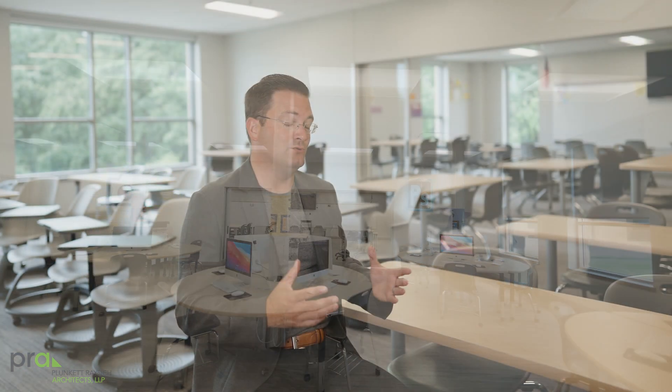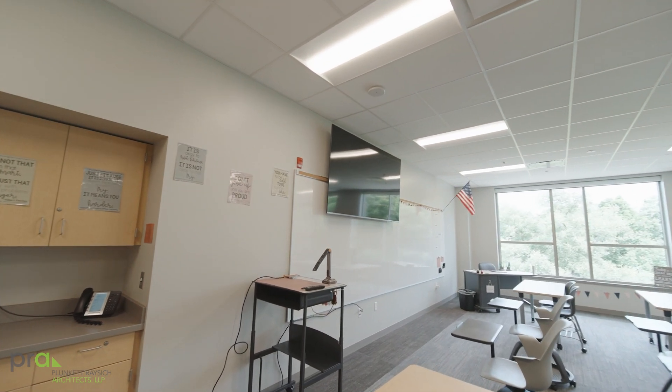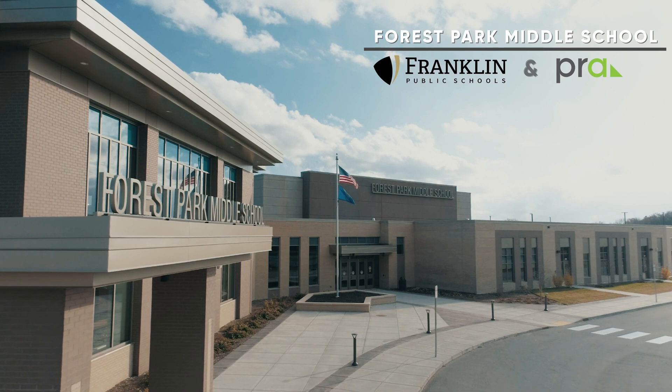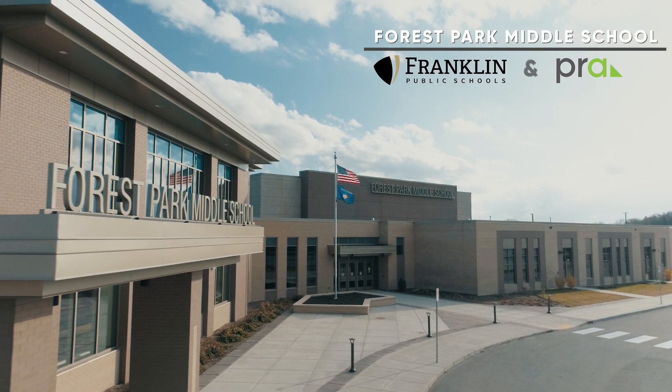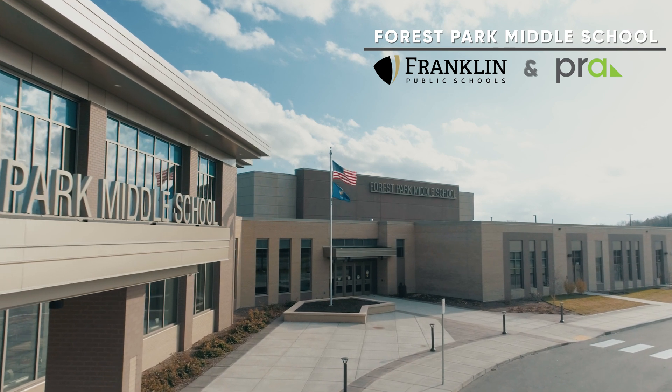We know that no two students learn exactly the same, and that means instructors need to be able to adapt and meet each one of those students. On the walls within this building you'll see large digital monitors. In a digital world our students now have a digital device — a Chromebook or an iPad — and that information can be cast to those digital screens to share with the class as a whole. Every surface in these rooms is a potential learning opportunity, so at the end the building itself gets out of the way.